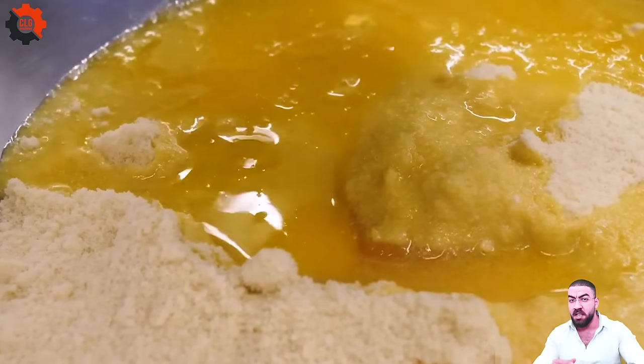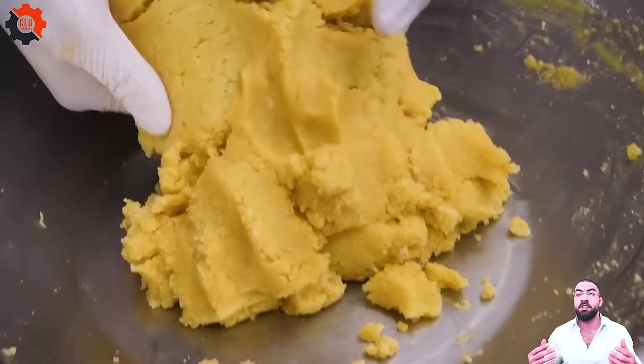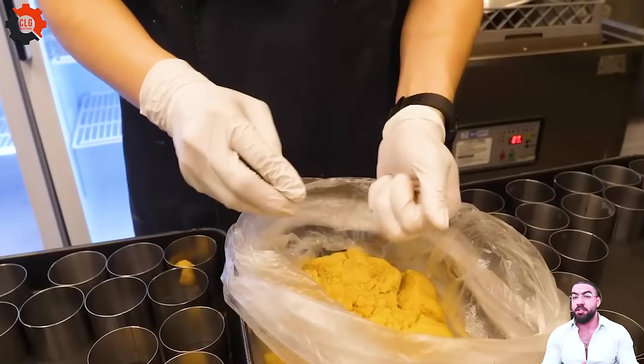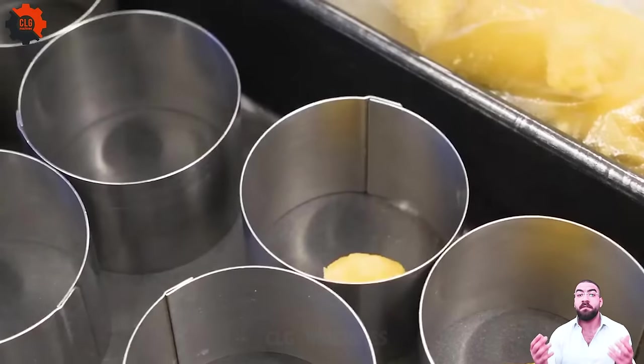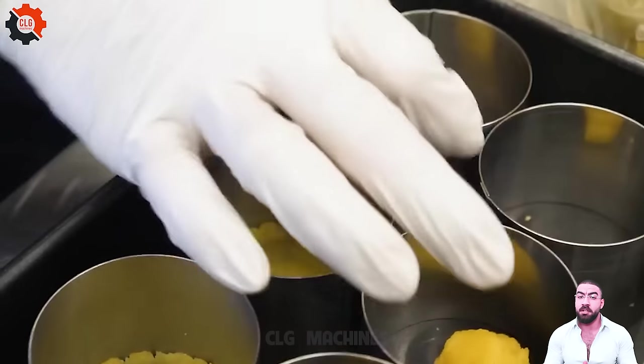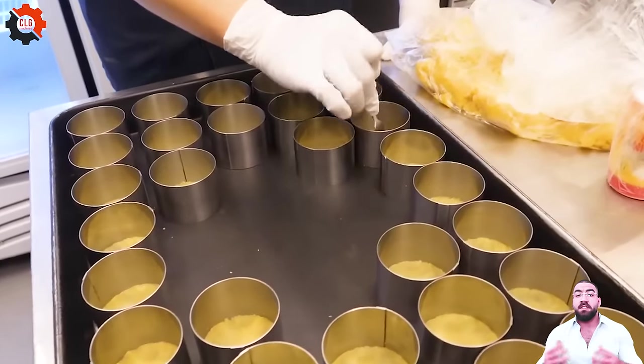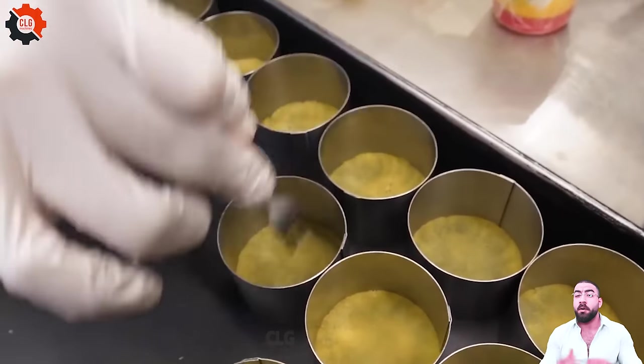This delightful dessert is a favorite not only in Korea but has also made its mark in the American culinary scene, where the love for unique and artisanal foods never ceases to grow. In small bakeries and cafes across cities like New York, San Francisco, and Los Angeles, the fluffy soufflé cheesecake draws in crowds, eager for a slice of this cloud-like treat.